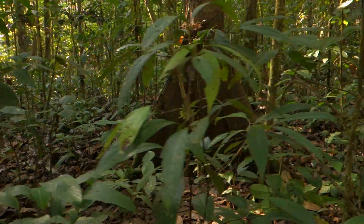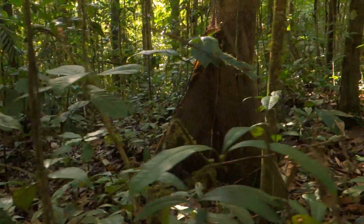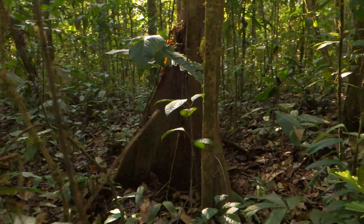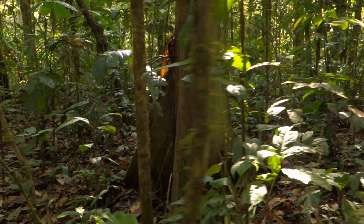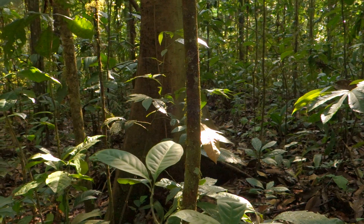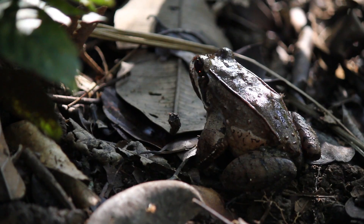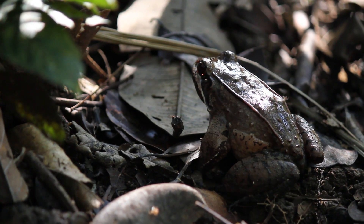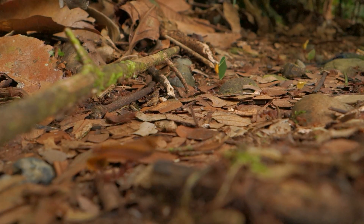Stop and listen to the sound of the rainforest and you'll soon realise you're not alone. Every hectare contains more species than the whole of the UK. And if you stand in one place for a while you'll see hundreds of different trees, plants, amphibians, insects, birds and animal species.